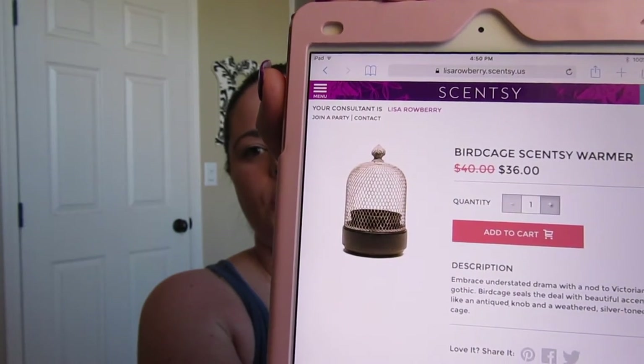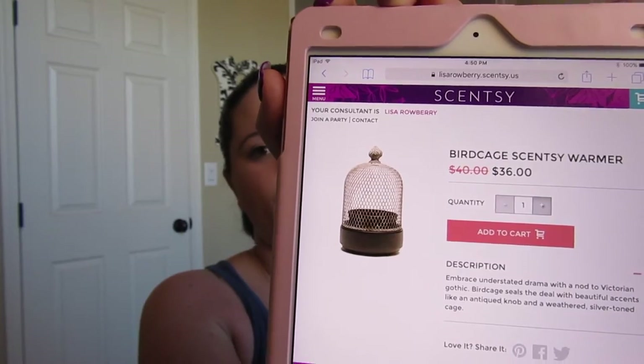The next one I'm kind of surprised about because it is a brand new warmer for this catalog. Sometimes with newer warmers, if they don't do really well, they wind up discontinuing them — but sometimes they'll wind up in the clearance section starting in March. This is the Birdcage Scentsy warmer: it looks like a birdcage with the dish inside. It's on sale for $36 this month. Don't quote me on it, but if you have your eye on it, definitely pick it up, and check the clearance section in March.